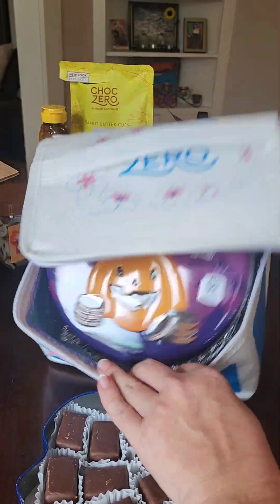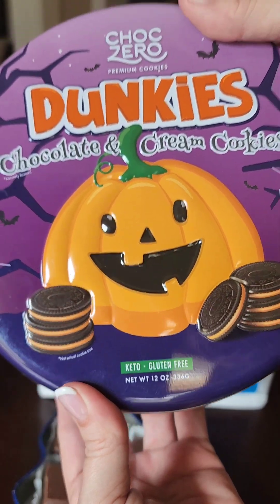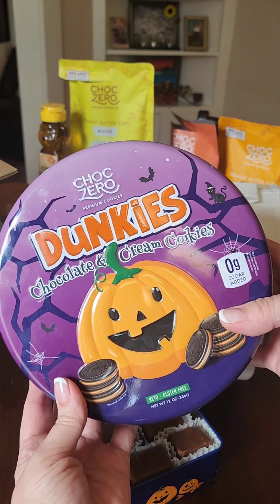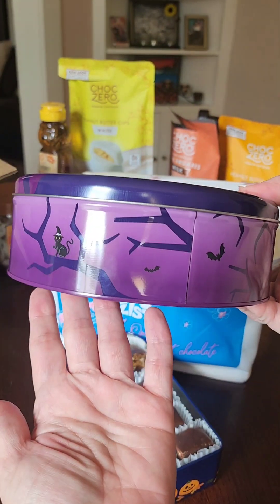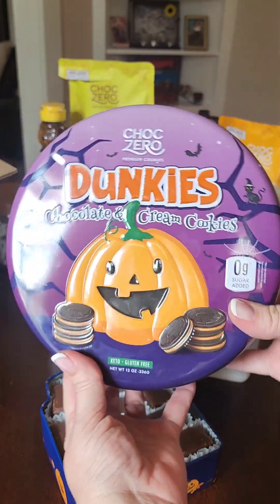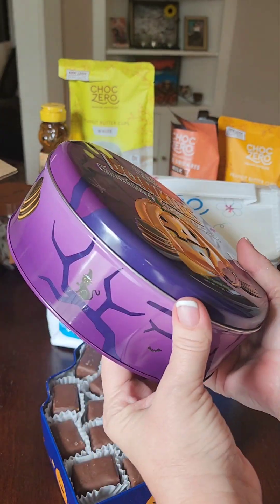Also in their Halloween launch this year: keto-friendly, gluten-free Halloween cookies called Dunkies — chocolate and cream cookies with orange cream. Super cute, nice big tin. But I heard these were so bad that they're giving them away free, so they are currently free for any orders over $50.